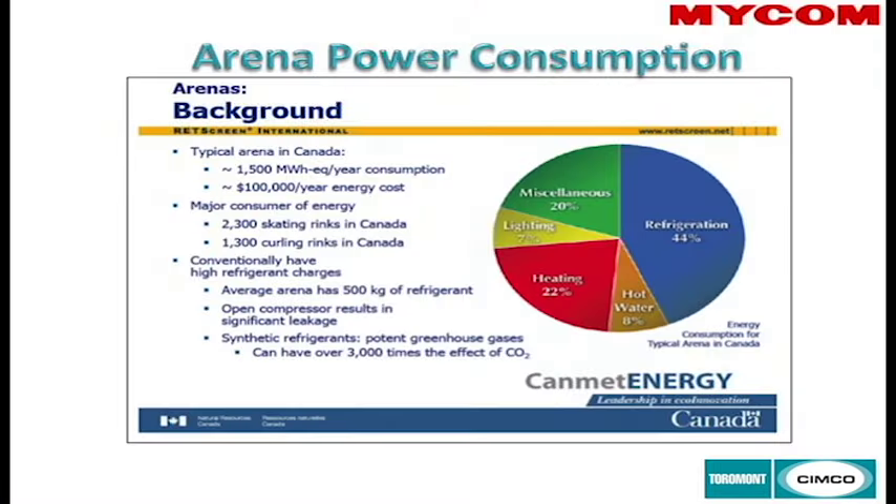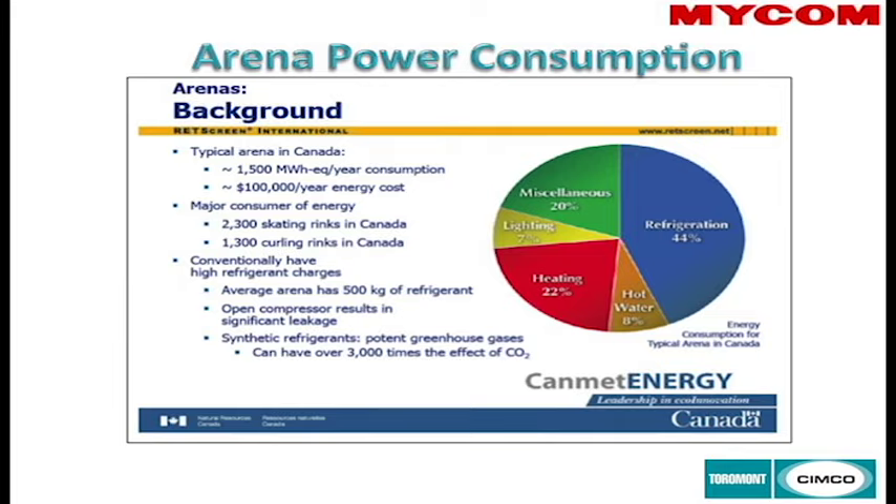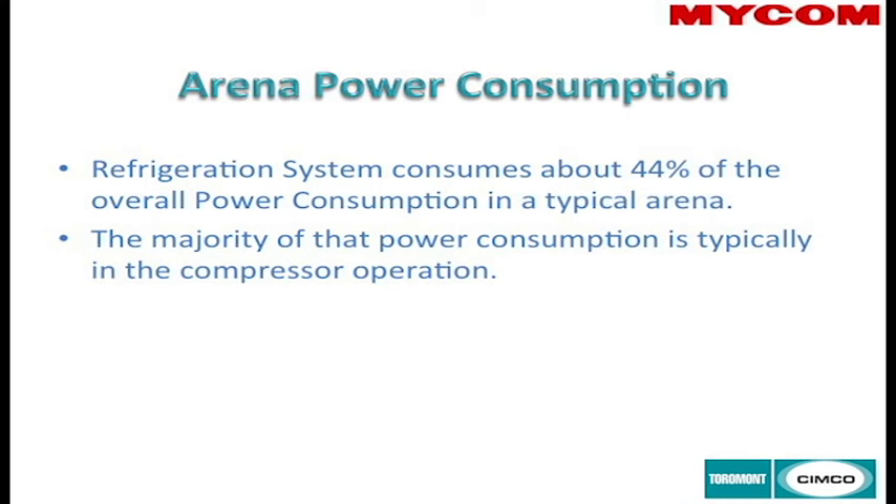As shown in a CanMet slide, one of the major costs in an arena is refrigeration equipment, which accounts for 44% of all power consumption. Of that 44%, the majority of the power consumption is going to come from running your compressors. This will vary depending on how much your compressors are cycling throughout the year.